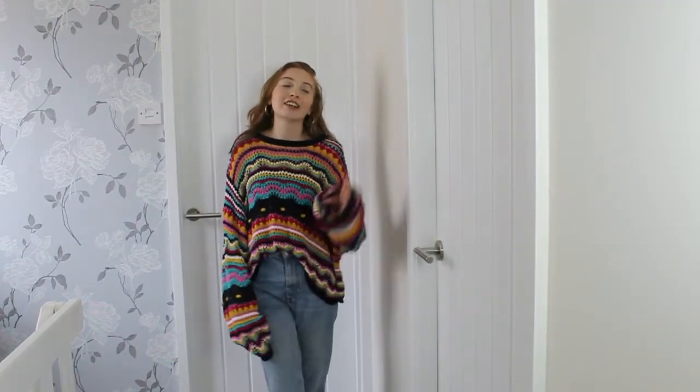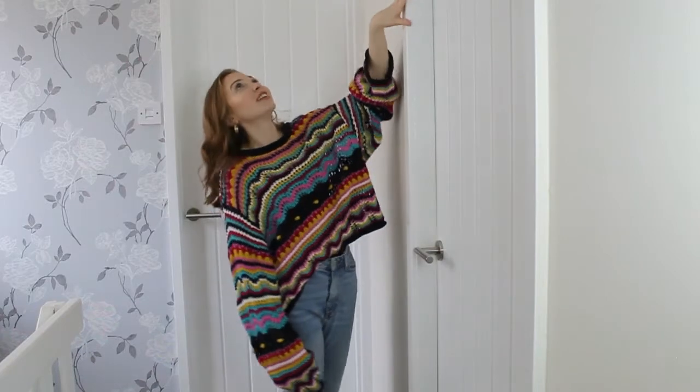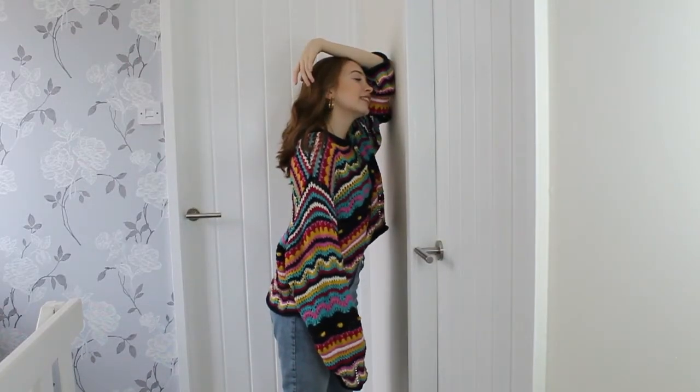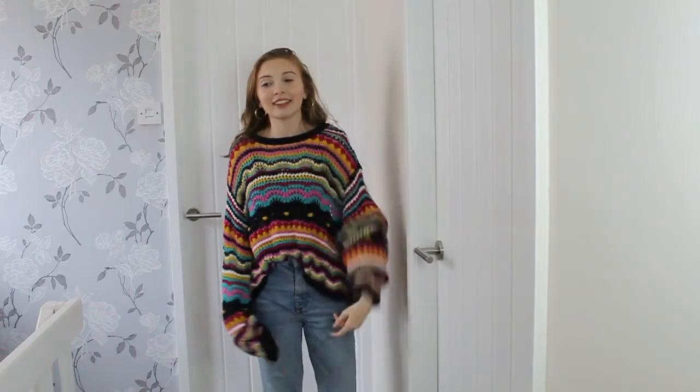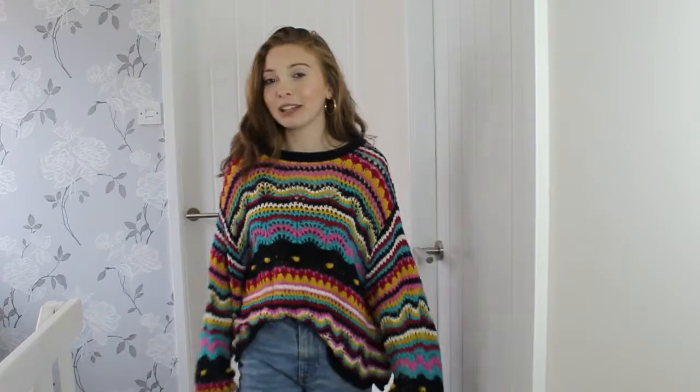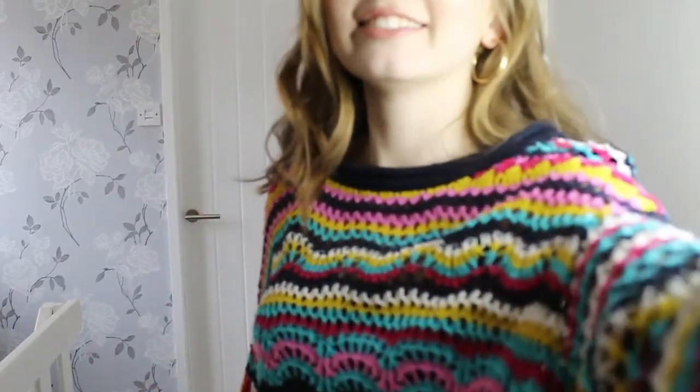My dad has just got home, so this is just not going well. I'm just filming and everyone's talking. Anyway, hey guys, welcome back to my channel.